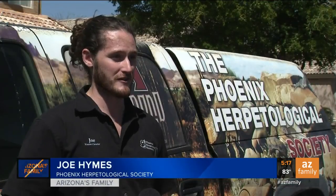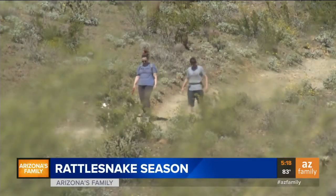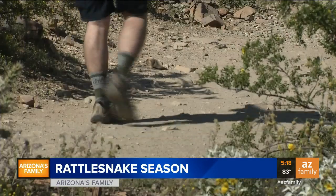They think it's nice and comfortable until they surprise us and we surprise them. This snake gets relocated to the desert where it belongs. No surprise, hikers are starting to see snakes too.